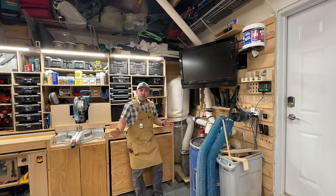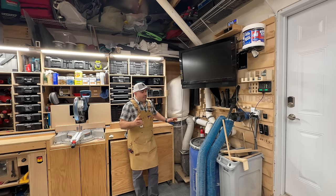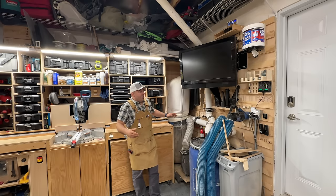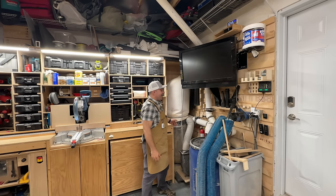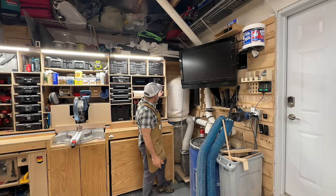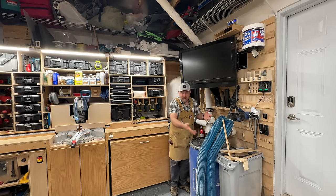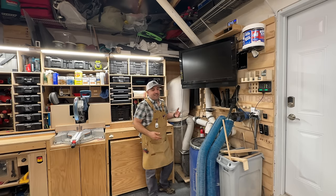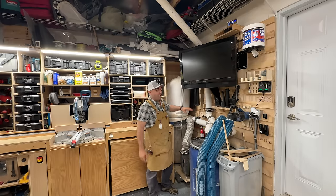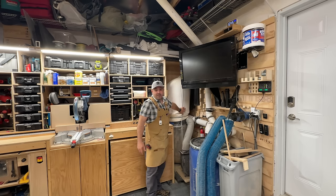My next strategy deals with shop layout — ultimately corners are dead zones. You're not going to be able to really get into corners that well, which is why I put my dust collection system in this corner. If I hadn't, I could have extended my miter station further and gained more shelving, but it would eliminate the ability to stand and work in front of that area. So treat the far corner as dead space for something you don't use frequently.